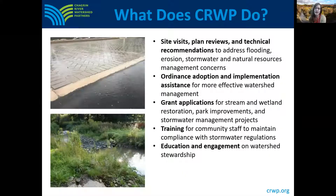We provide a variety of services to our member communities, such as providing technical recommendations to landowners and assisting communities with updates to their codes for more effective watershed management.